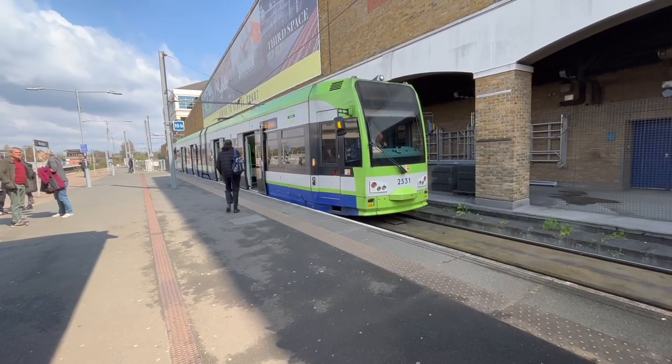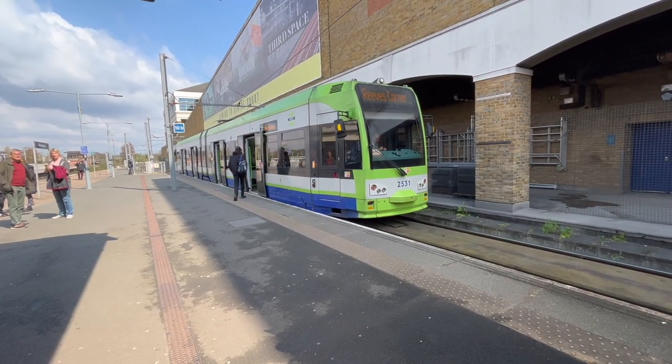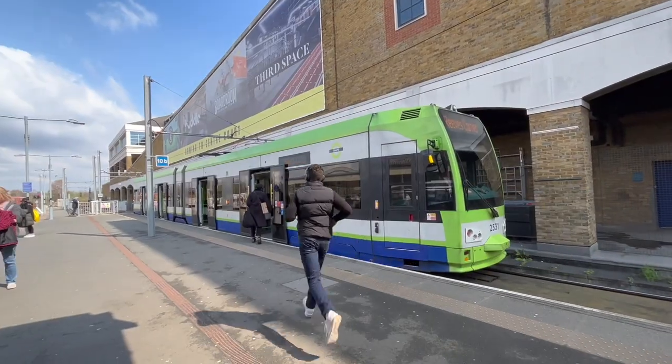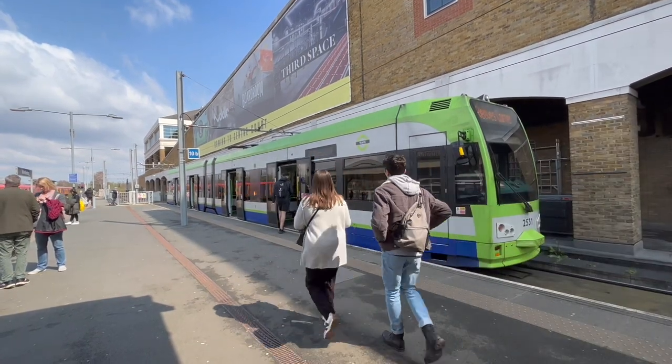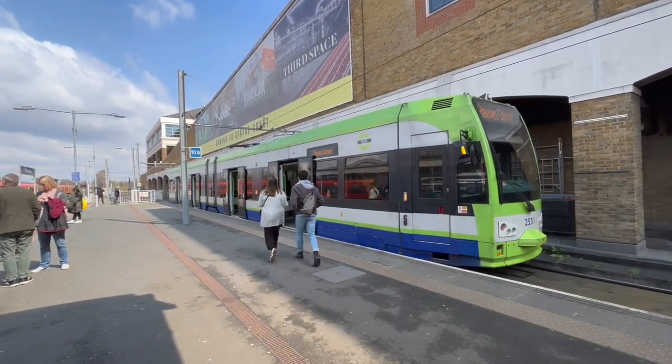We've finished our return journey to Wimbledon. We've been on trams various times before in Dublin, Edinburgh, Nottingham, and Athens. How did the London Tramlink compare to those? It was quite efficient and fast, and the trams are really, really nice and very clean. As long as you remember to touch in at the station but don't touch out again — easy. I was panicking earlier, but panic over. See you next time. Bye!